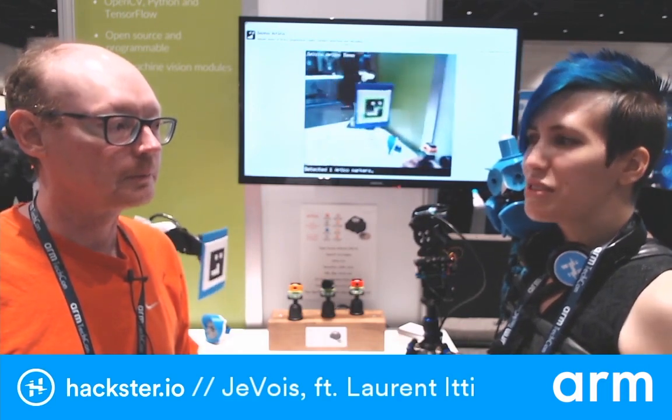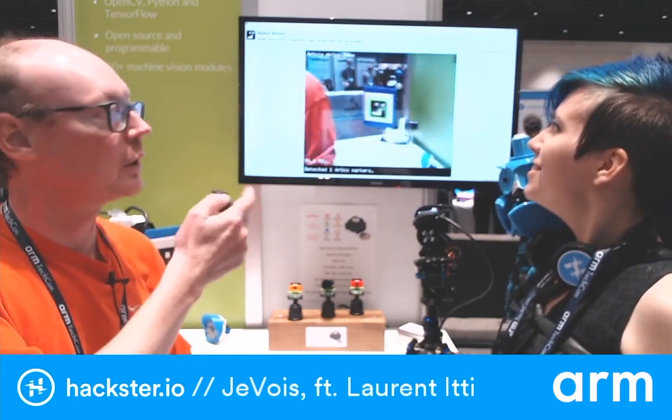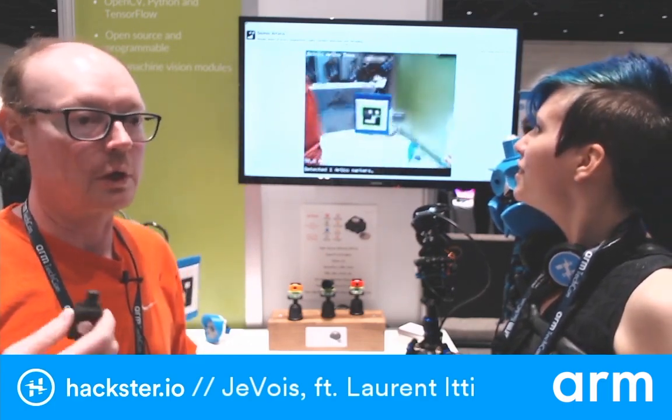What processor is in there? It's a quad-core ARM running at 1.3 GHz. It allows you to run simple algorithms — like the tag detection you can see in the background here — at about 100 frames per second. You can even run more complex algorithms like deep neural networks that can recognize 1,000 different objects, and those still run at about 30 frames per second.